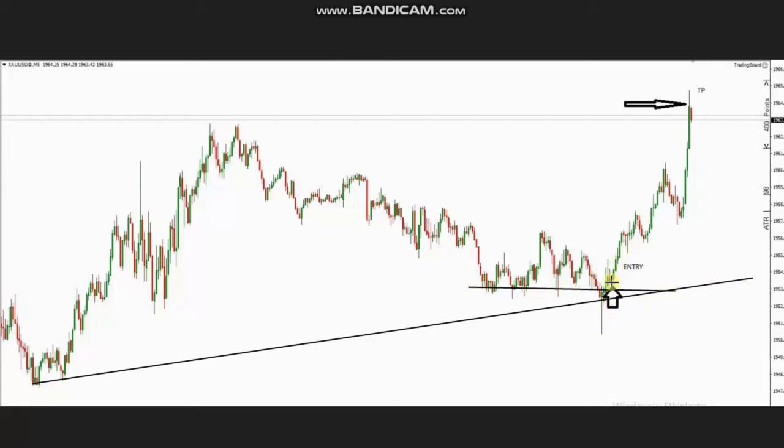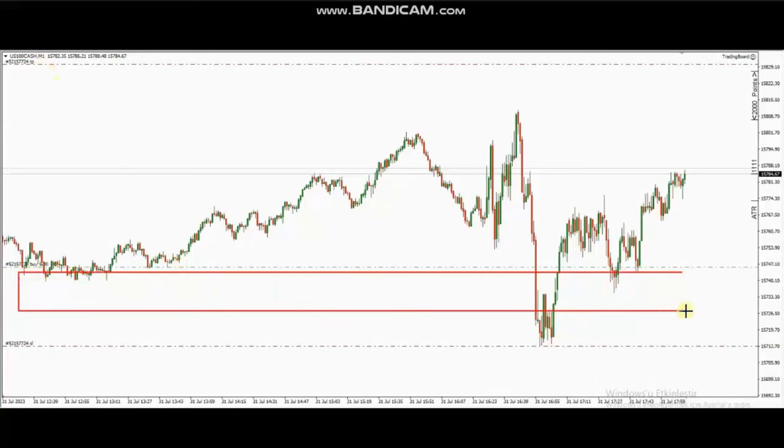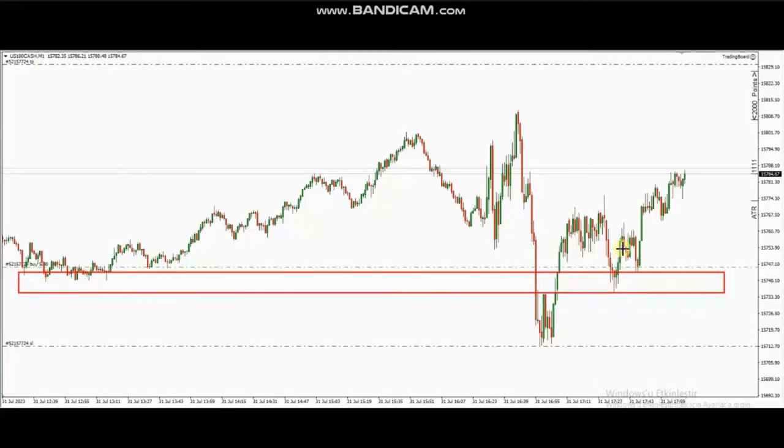He closed on the other side of the channel with good profit and a good risk-to-reward ratio. He also traded Nasdaq CFD, where there is a static support level. The price got rejected at this level — a Setup C — so he entered with good risk-to-reward ratio and closed with good profits. Thank you Castro for sharing your trades.